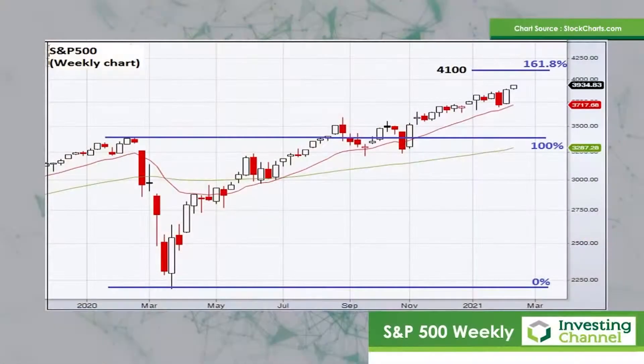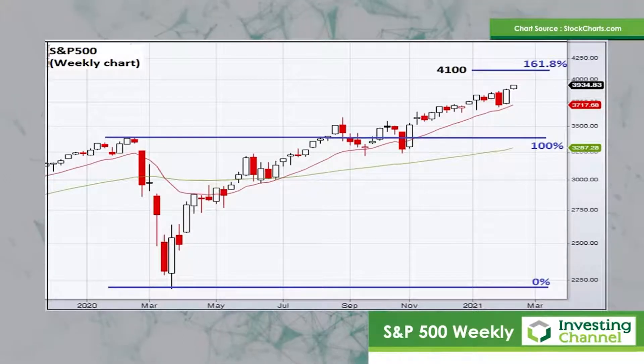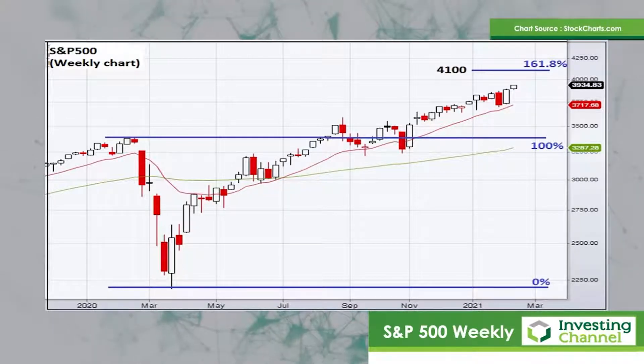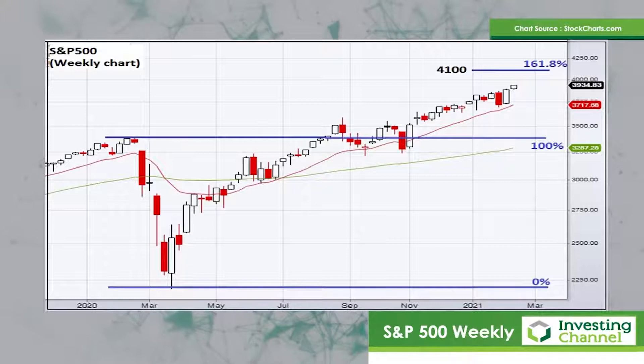I'm starting with a bigger picture look at the S&P 500 on a weekly chart, just to understand from a bigger picture perspective where this market could potentially run to based on some Fibonacci projections. The weekly reversal candle I alluded to two weeks ago — I thought that would be the beginning of a period of mild consolidation — but that hasn't been the case at all. In fact, the market has just continued to tear upwards, so we've got to look at some higher projections possibly for this market.